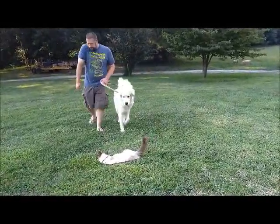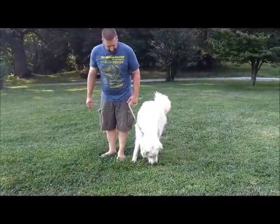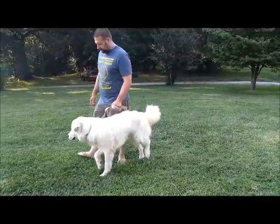So we'll spend about 15 or 20 minutes just walking him around a little bit, giving him a little bit of freedom, giving him lots of praise.